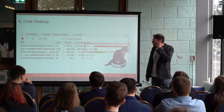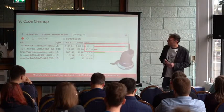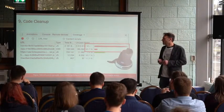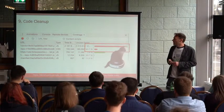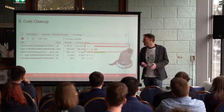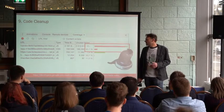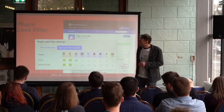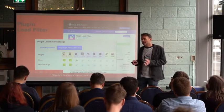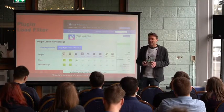Besides optimizing your code, you want to make sure you are serving clean code — no code that is not being used or unnecessary. Especially with plugins: if you have plugins running on your website that you're only using on your contact page but not on your homepage, that's still weight you're serving to all your pages. There's a special plugin called Plugin Load Filter that lets you disable other plugins from loading on specific pages, so you only serve what is really needed on that page.